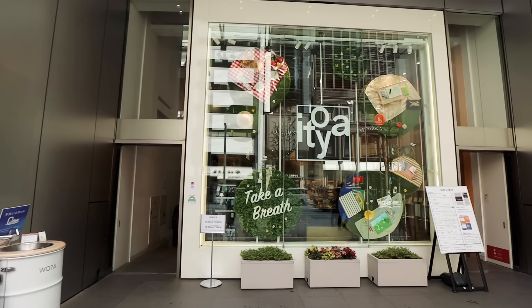We're here at Itoya, which is about a five-minute walk from Ginza Station. I've never been here before, but every time I come to Japan people tell me 'how have you not been to Itoya?' So I'm finally here. Apparently this is the original branch — there are a couple of Itoyas around Tokyo, but this is the first one. It might be the biggest, I'm not sure, but it was definitely the first one.